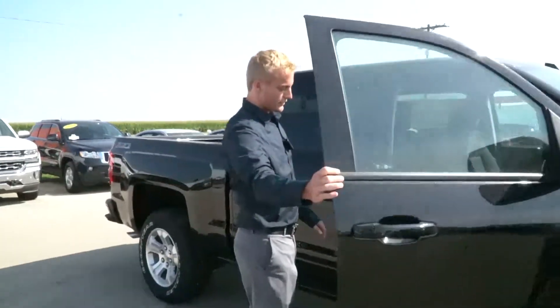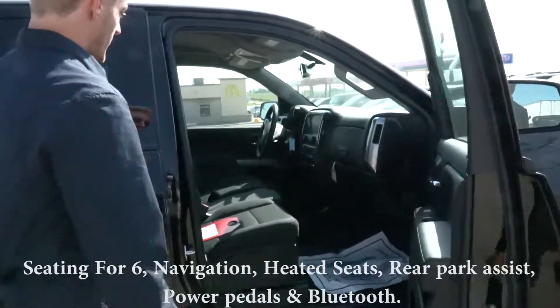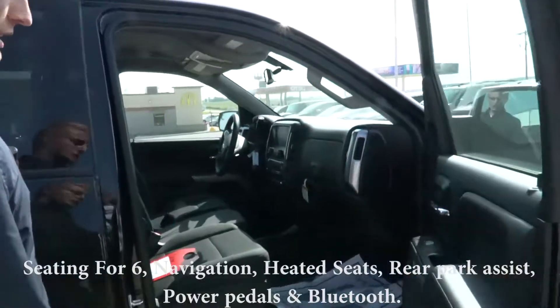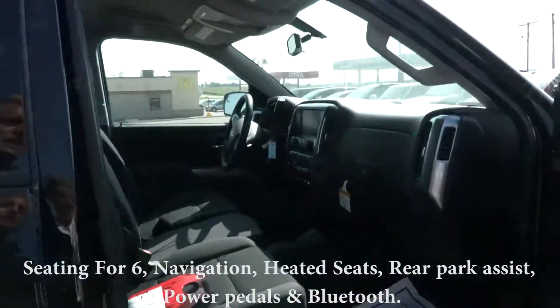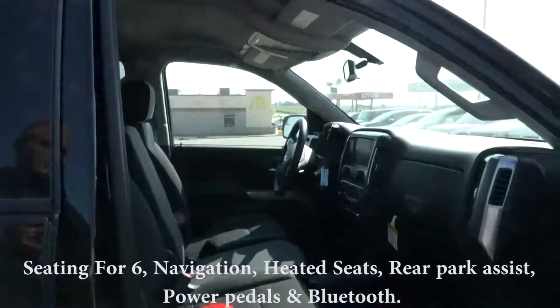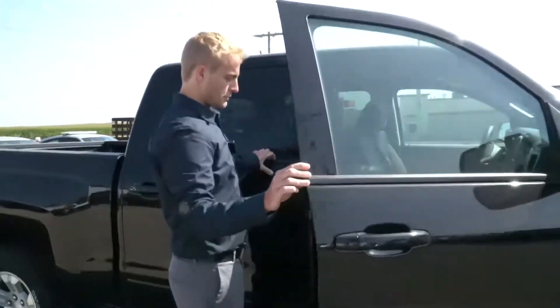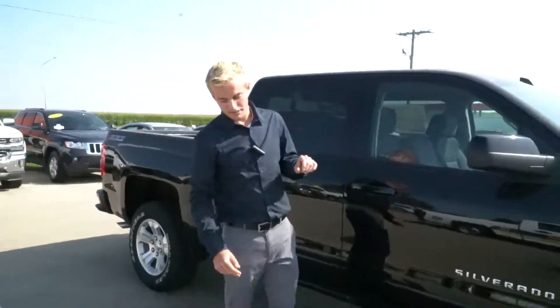Inside, we have seating for six — three in the front, three in the back. We have a navigation system, heated seats, rear park assist, power pedals, Bluetooth, and remote start for those cold winter nights.